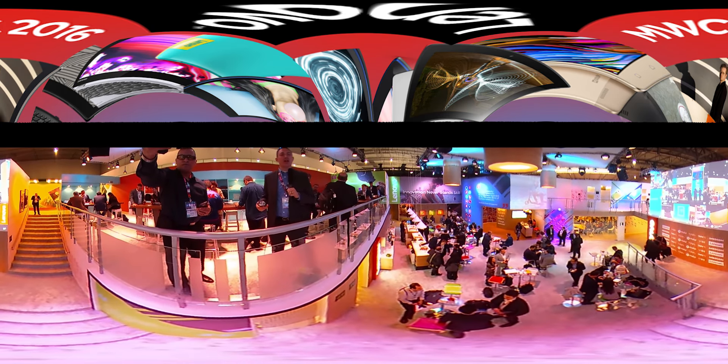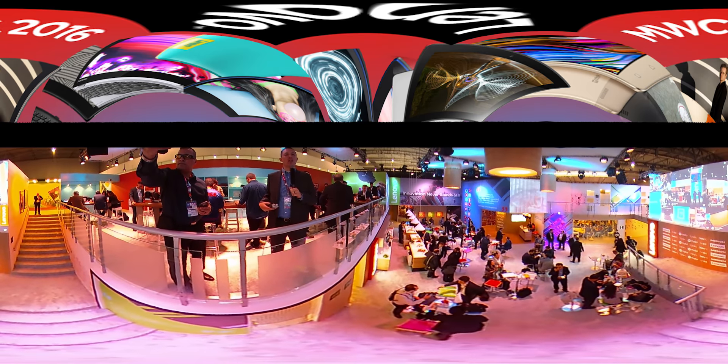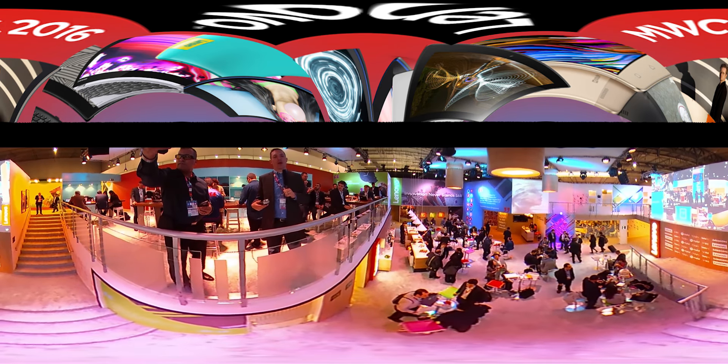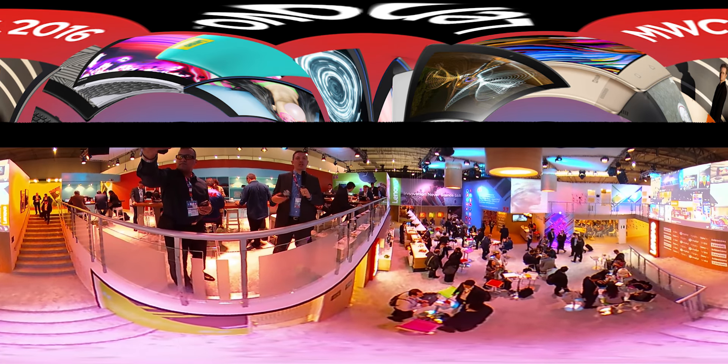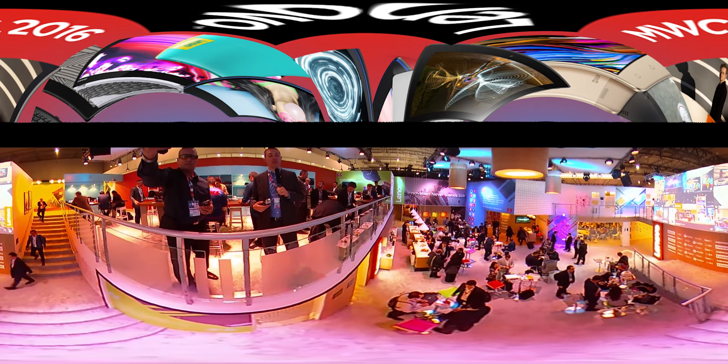The official hashtag for the conference this year is hashtag Lenovo MWC, and then obviously what we use all the time, hashtag I Am Lenovo. So make sure to check out all the things happening on social media going around this convention. Thank you.